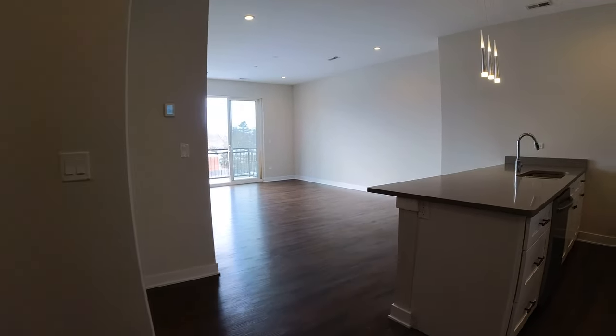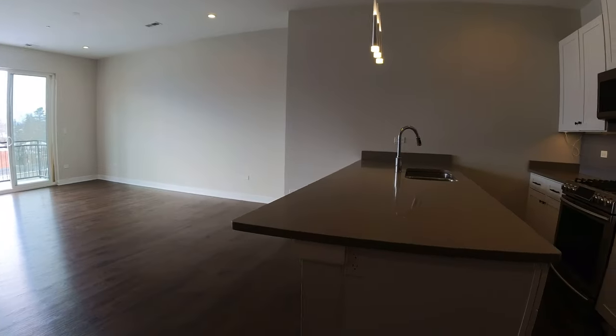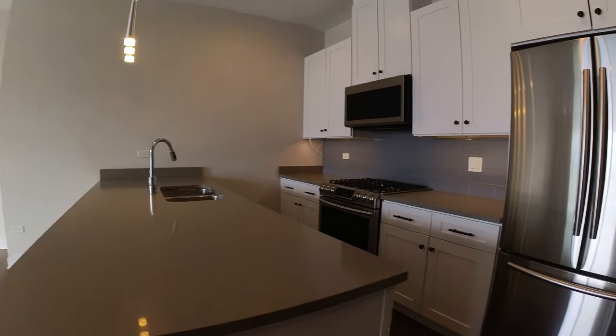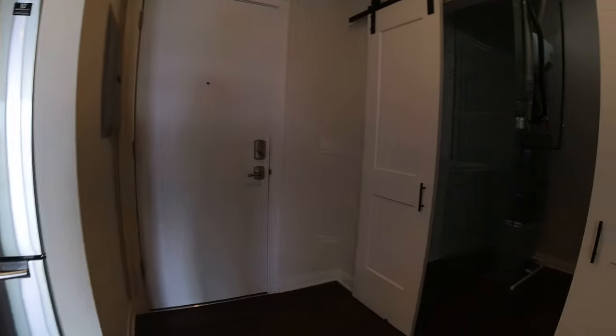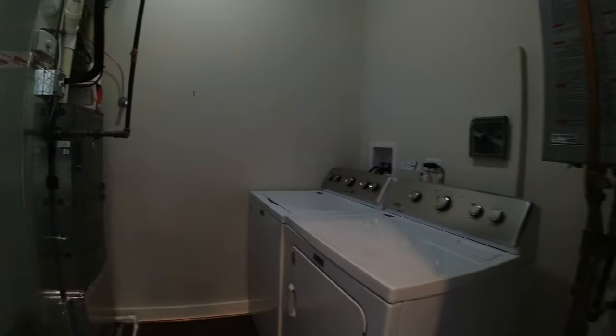Today I'm at 246 Green Bay Road in Highwood, Illinois in a one-bedroom apartment. Starting at the front door, right to the left as you come in there's a nice laundry room — a side-by-side laundry room.